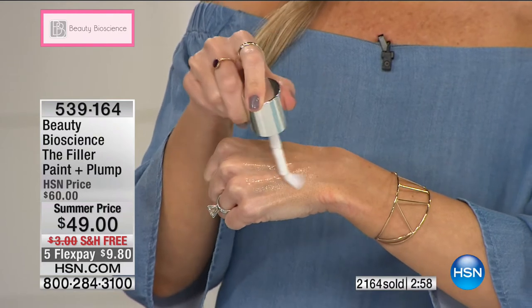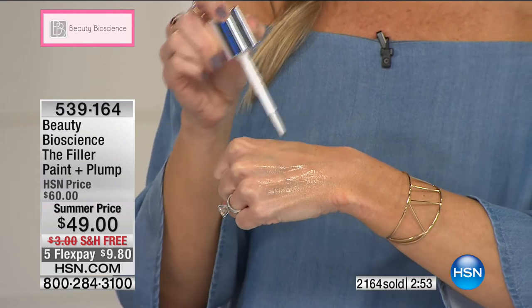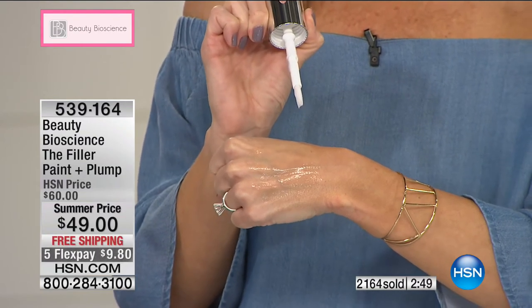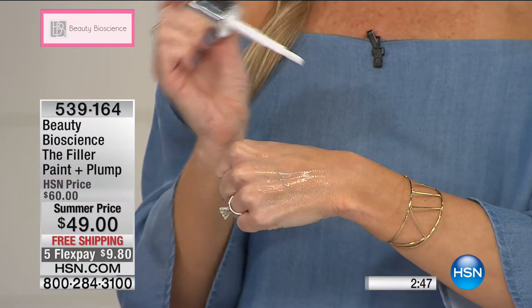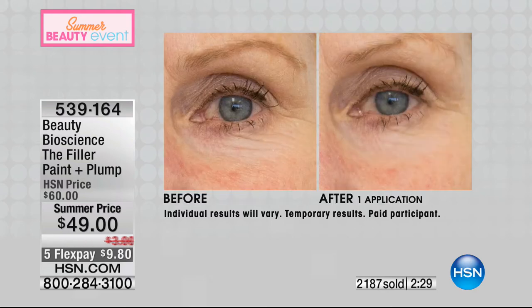It feels amazing, it's cooling, it's so fun. It smells refreshing. I love the brush because you just paint it on wherever you want it to plump, to fill, to smooth. You just wait a few minutes — the way it dries is going to feel amazing. No one else has this. Just like Jamie was saying, where are those areas you want smoother, younger, fresher, beautiful, plumped, firmer-looking skin? Is it around the delicate eye area? One application will last you all day long.